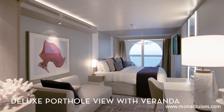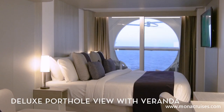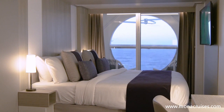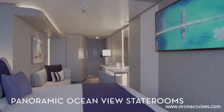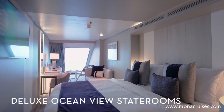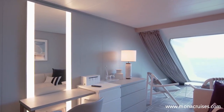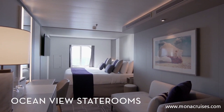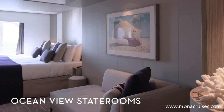Deluxe porthole view with veranda staterooms have everything you need for a restful vacation, including larger living spaces, Celebrity Exhale Bedding, a king-sized cashmere mattress, and jaw-dropping views from the veranda. In panoramic Ocean View staterooms, enjoy floor-to-ceiling windows and more spacious accommodations than in standard Ocean View staterooms. Deluxe ocean view staterooms are some of the largest staterooms on the ship, featuring a spacious living area with a prime view out into the ocean. Our standard Ocean View staterooms are just as luxurious, with a spacious living area, king-sized beds, exhale bedding, premium bath products, and gorgeous views of the open ocean.